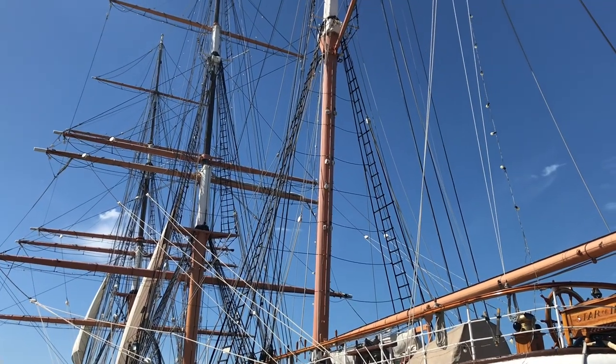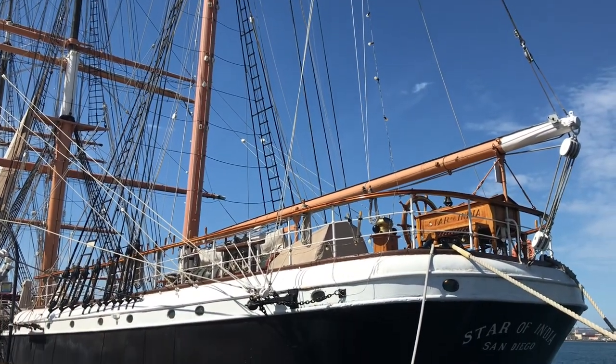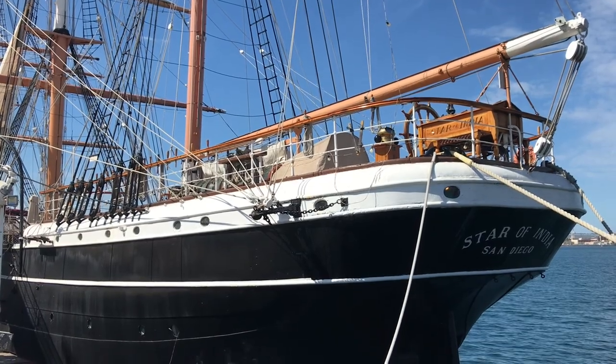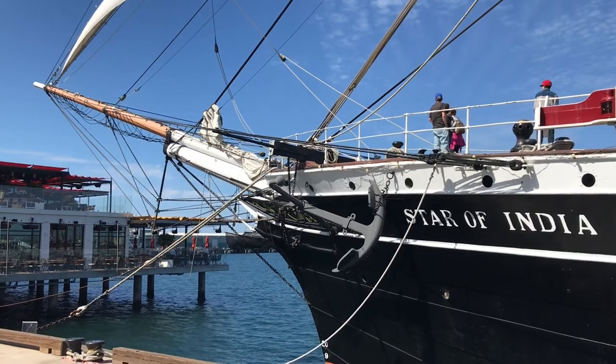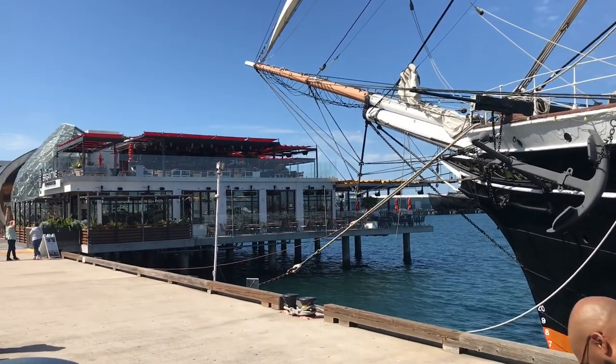After the Great Depression and World War II, her restoration began in the late 1950s. In 1976 the Star of India set sail once again, and she has sailed several times since.